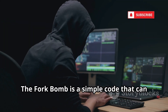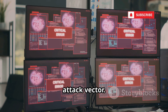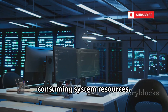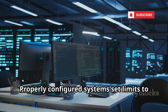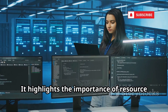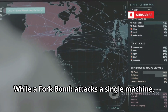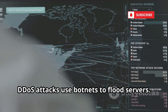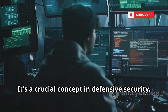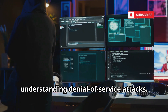The Fork Bomb is a simple code that can crash a system by overwhelming it with processes, illustrating resource exhaustion as an attack vector. The code creates exponential growth in processes, consuming system resources. Properly configured systems set limits to prevent such attacks. Understanding the Fork Bomb provides insight into denial-of-service attacks and highlights the importance of resource management. While a Fork Bomb attacks a single machine, DDoS attacks use botnets to flood servers — the principle is the same: overwhelm the target's resources.